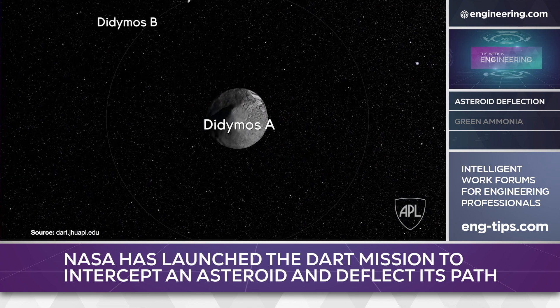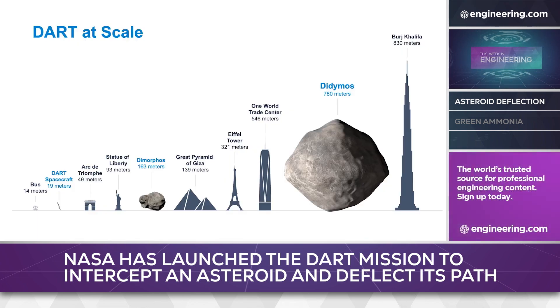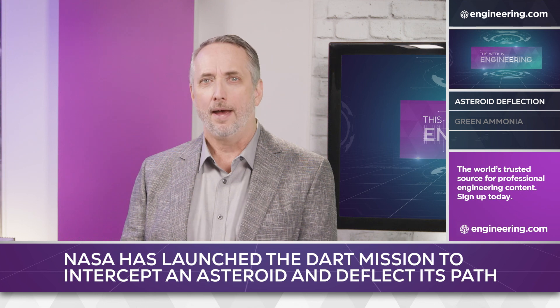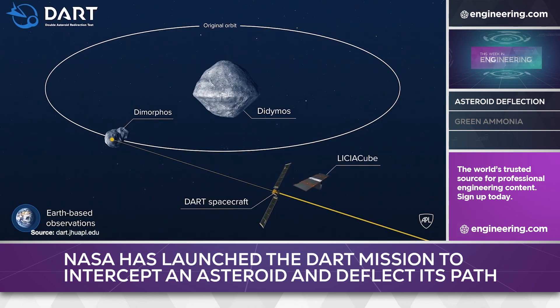Dimorphos is a moonlet of a larger asteroid, Didymos, which is approximately 2,500 feet in diameter. The European Space Agency will attempt to detect the collision displacement with a ground-based telescope approximately four years after the impact. To photograph the actual collision, the spacecraft will also eject LiciaCube, a CubeSat provided by the Italian Space Agency.